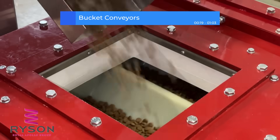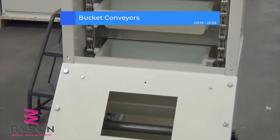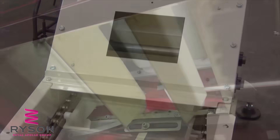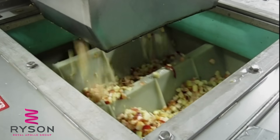Bucket conveyors, also called bucket elevators, move products vertically and sometimes even horizontally using individual buckets. They're ideal for gently handling finished or fragile food products, minimizing breakage before packaging.